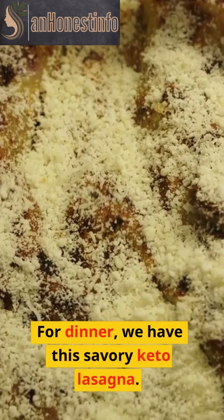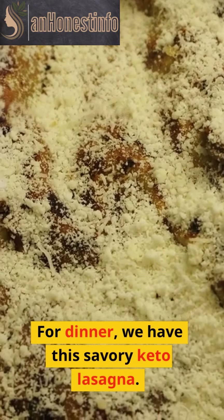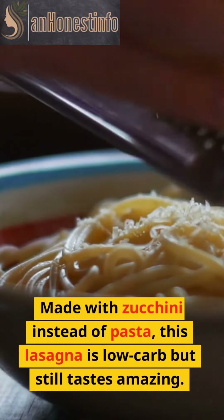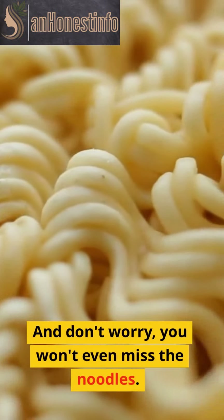For dinner, we have this savory keto lasagna. Made with zucchini instead of pasta, this lasagna is low-carb but still tastes amazing. And don't worry, you won't even miss the noodles.